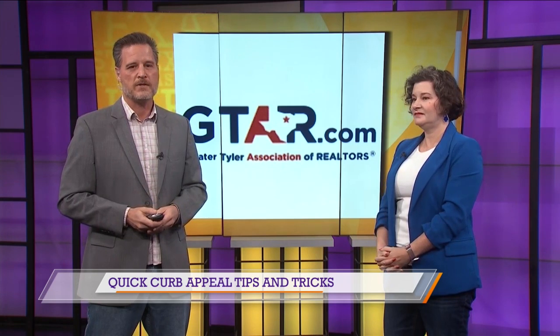Shannon is with the Greater Tyler Association of Realtors. For more information, go to GTAR.com. Thank you very much for your time, Shannon. Thank you.